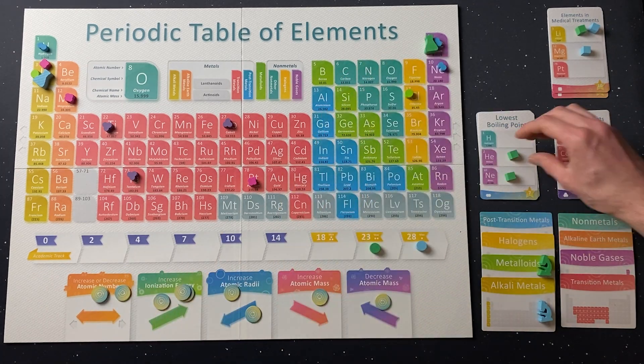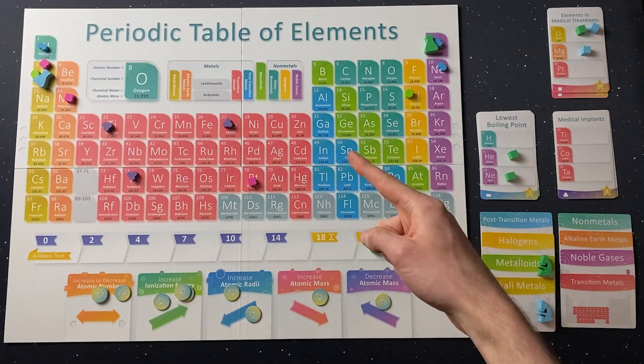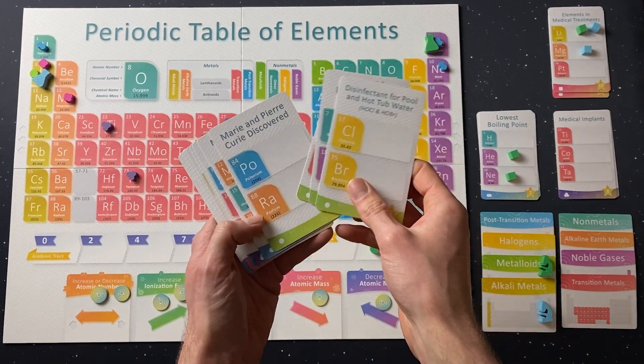Overall, I think we're pleasantly surprised, really. Yeah! The game has nice colourful pieces, the board and cards are clear, and it fits in the chemistry theme.